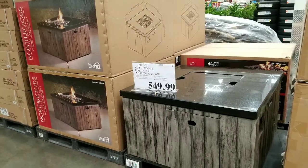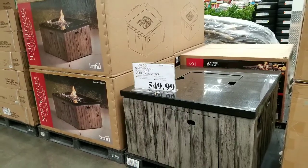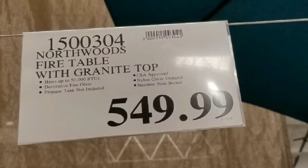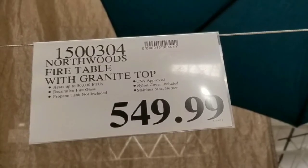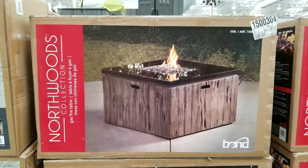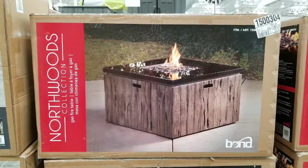Hey guys, I was at Costco today. With summer coming around the corner, it looks like they're selling a lot more fire tables and other backyard stuff right now. The Northwoods fire table with granite top heats up to 50,000 BTU and it comes with fire glass stones.